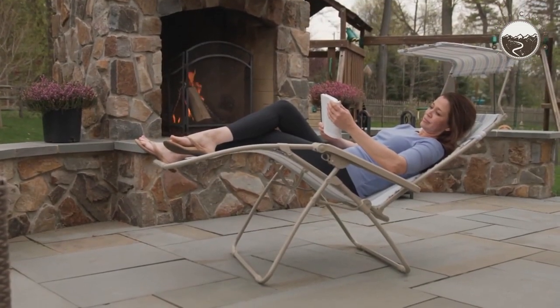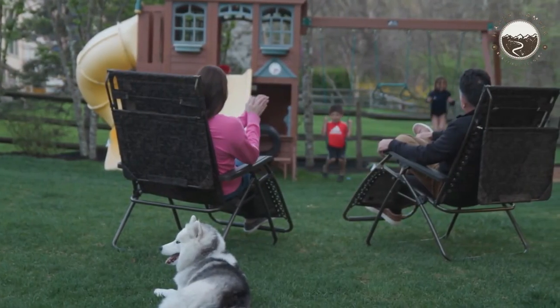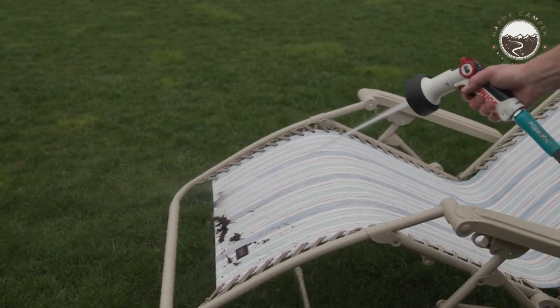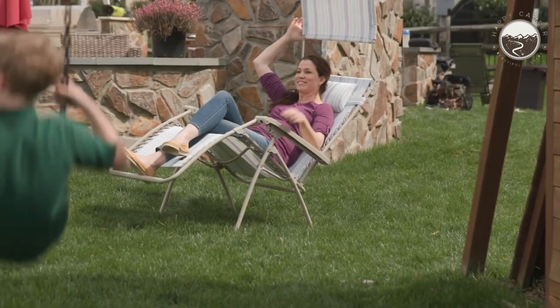Back pain doesn't have to mean the end of camping. Ergonomic camping products make it possible to enjoy the great outdoors without soreness. Finding the best camping chair for a bad back is one of the smartest things you can do. Let's talk about loving your time outdoors, even if you have some lumbar issues.